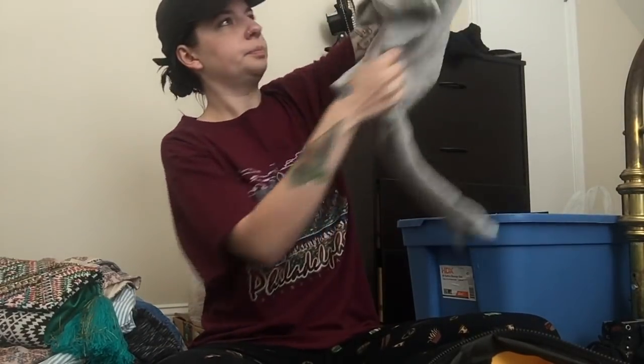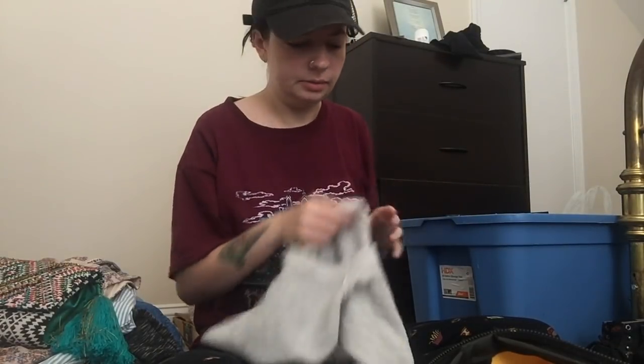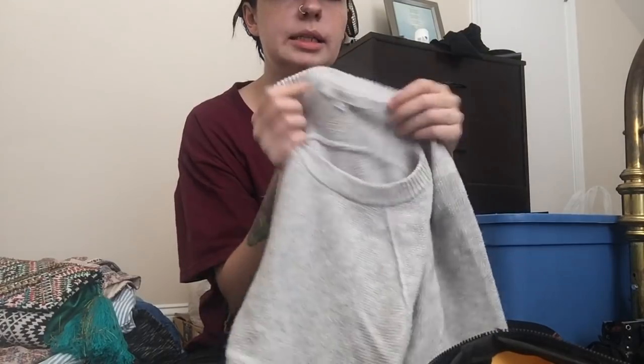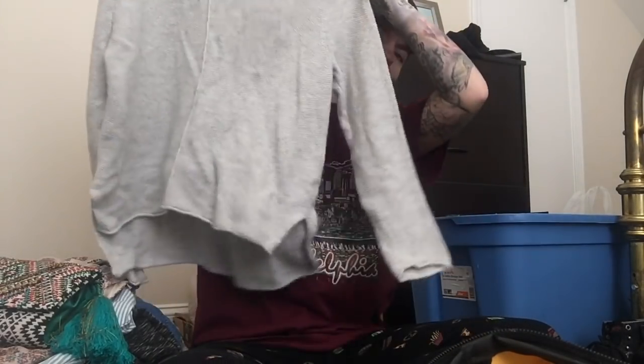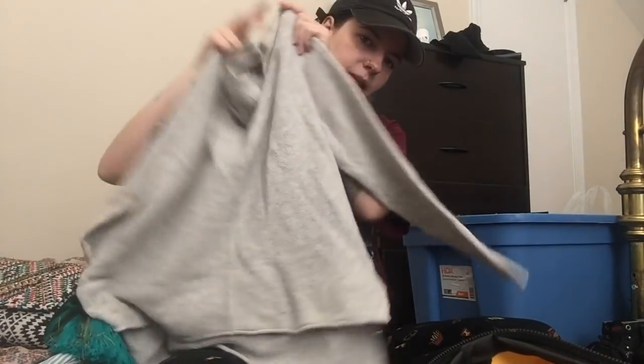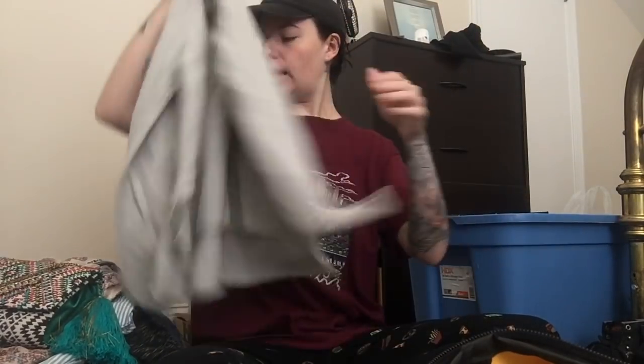Next piece is this Madewell sweater. I think everything I'm going to show from now on is listed. It's a size small — just this little popover sweater. Super cute. It's not super thick, so it would be good for the end of summer or beginning of fall. It's high-low. I just thought it was a good basic.